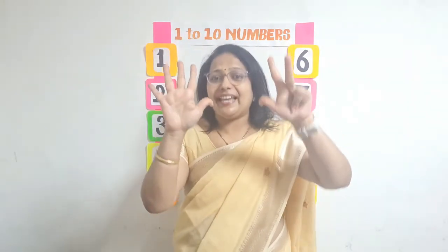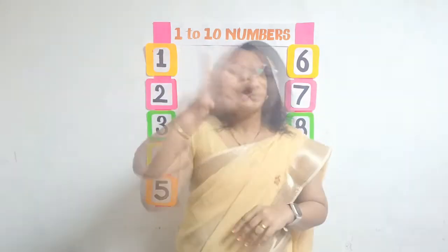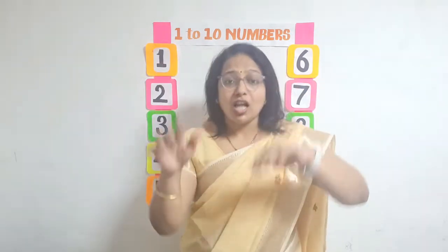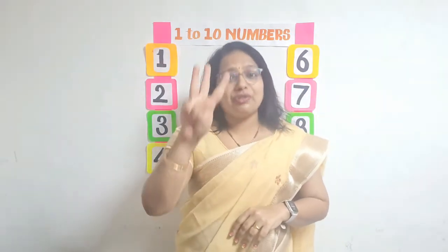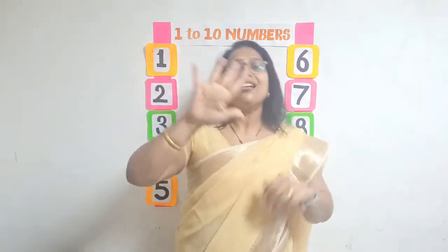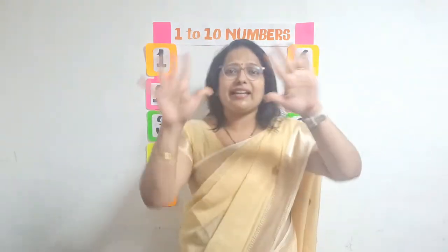6, 7, 8, 9, 10, then I let it go again. 1, 2, 3, 4, 5, once I caught a fish alive. 6, 7, 8, 9, 10, then I let it go again.